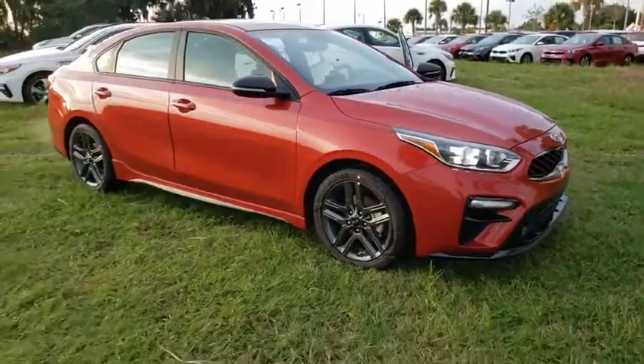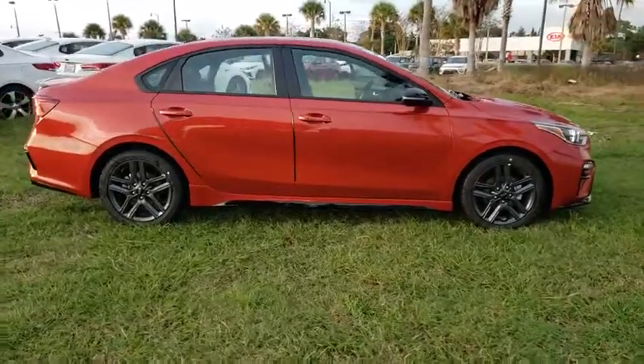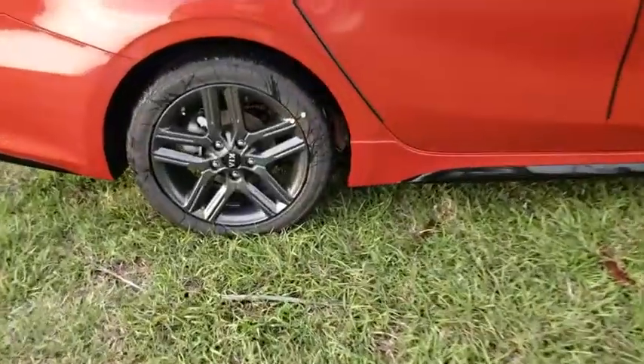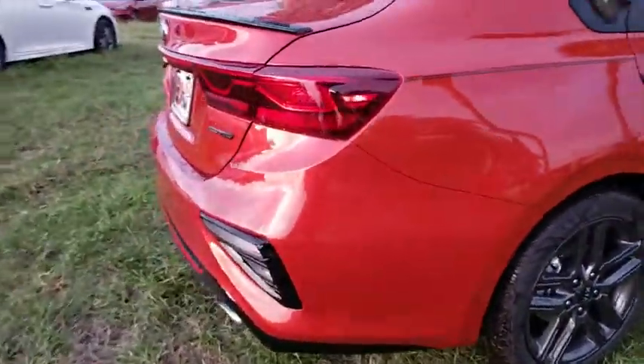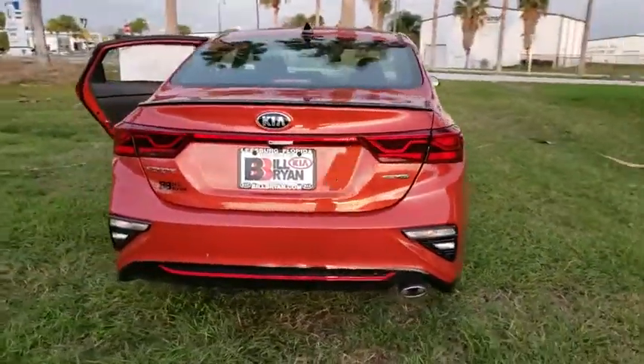Take a ride in the 2020 Kia Forte. If you're looking for a trendy and feature-laden compact sedan, the Kia Forte is for you. It offers an exceptional combination of innovative design, high-quality engineering, and outstanding value. Here are some of this vehicle's great options.